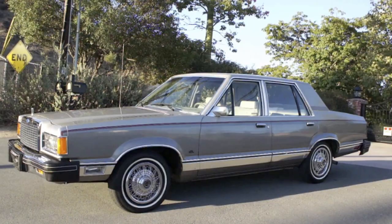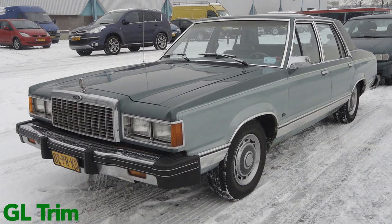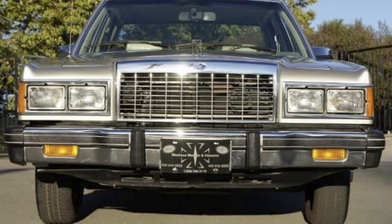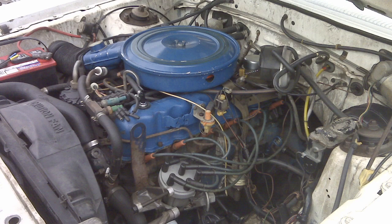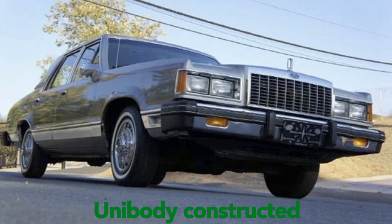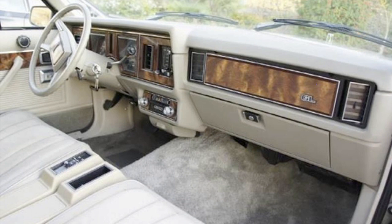The '81 Ford Granada GLX four-door sedan was classed as a mid-sized vehicle with rear-wheel drive. It came with a 2.3 four-cylinder engine making about 88 horsepower with 118 foot-pounds of torque. Outside length was 196.5 inches, width 71 inches, wheelbase 105.5 inches. The 2.3 engine also came with a four-speed manual transmission, with a curb weight of about 2,875 pounds and 0-60 in 14.3 seconds.